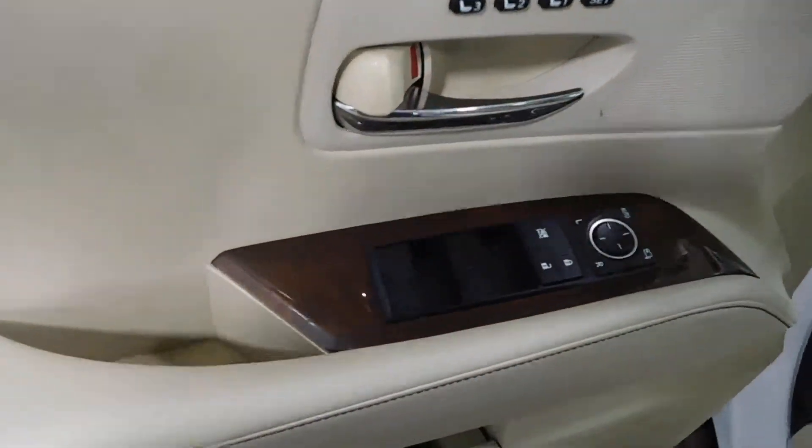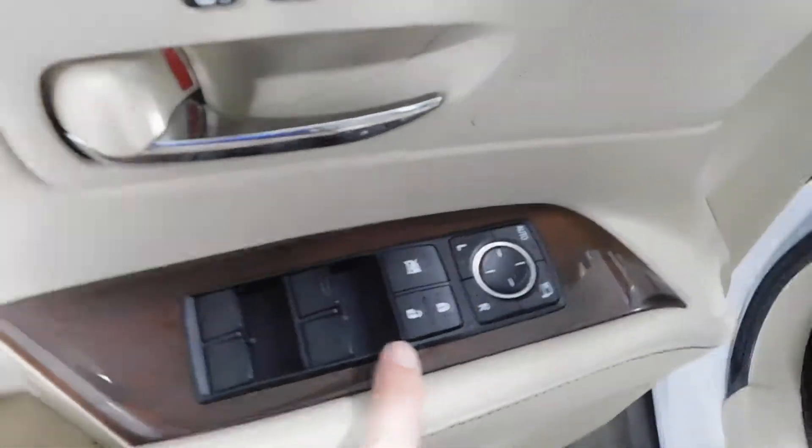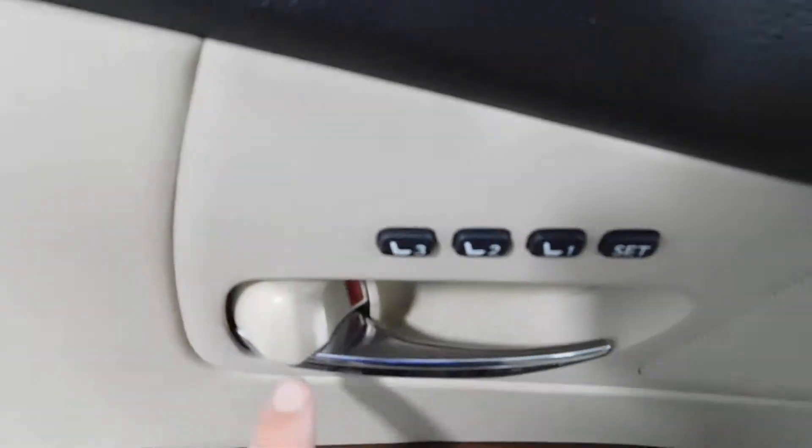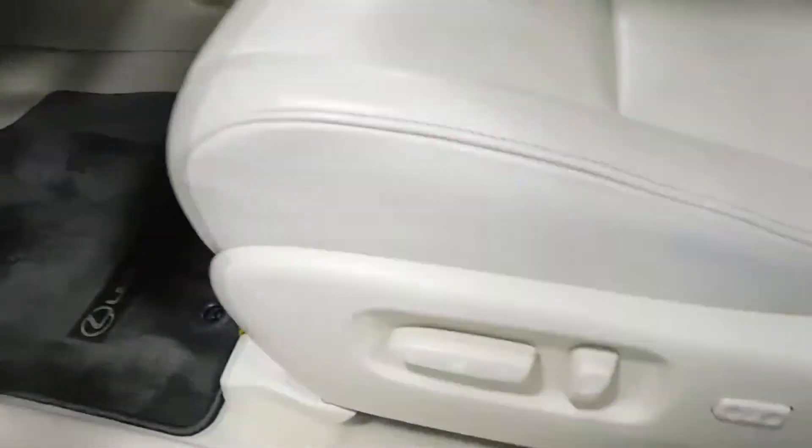Opening up the inside to reveal the power features — there's a power driver's seat, power windows, power door locks, power mirrors, and memory seating. You can have up to three different settings for that, which is really nice. Floor mat looks good here.